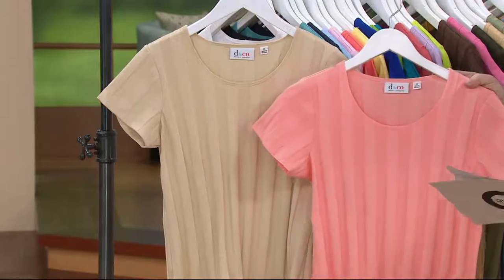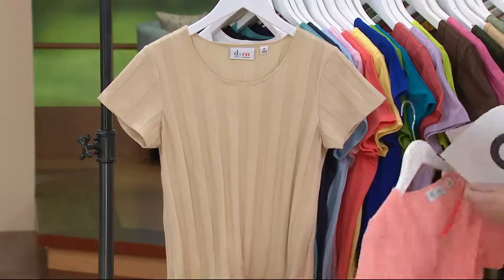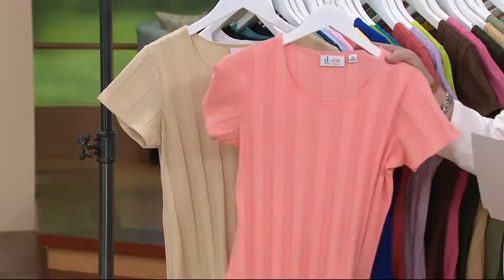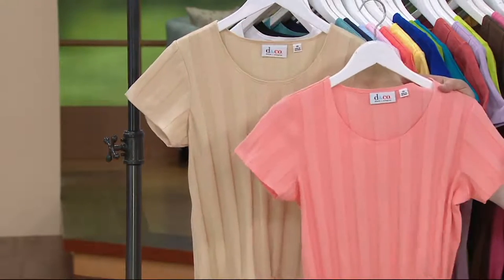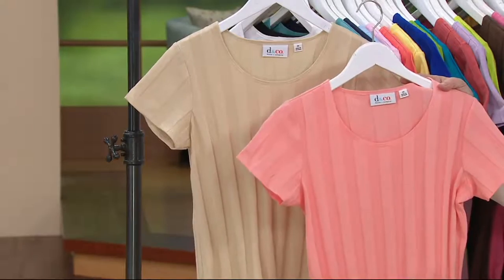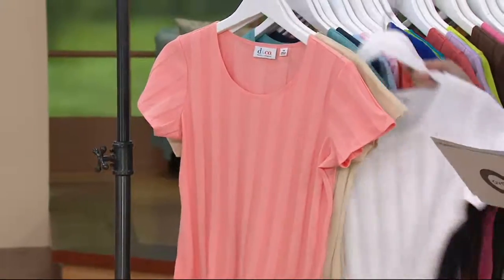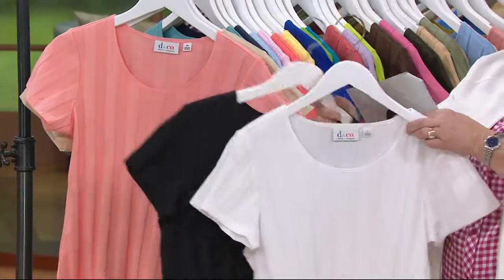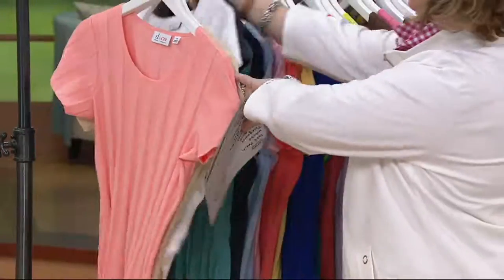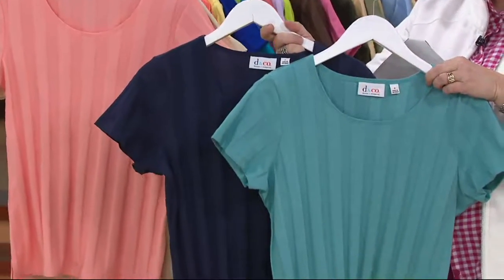$275,000 sets sold. I'm going to tell you the main color — if you want a set, order the color that I say the name of. This set right here is called Soft Peach, and you're also getting a khaki one with that. This set right here is white — with white, you're also getting black if you want the black and white set. This set right here is turquoise — with turquoise, you're also getting navy.